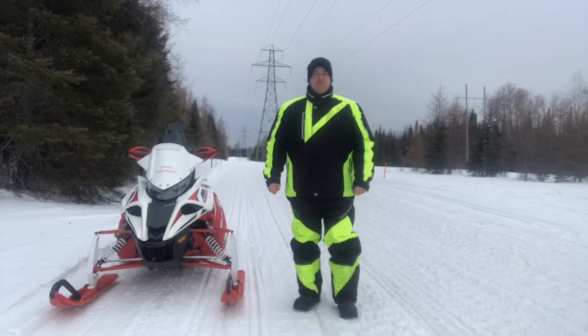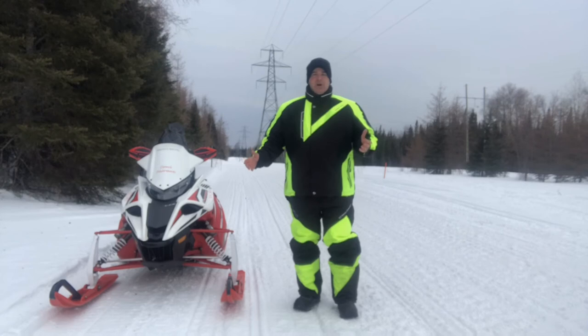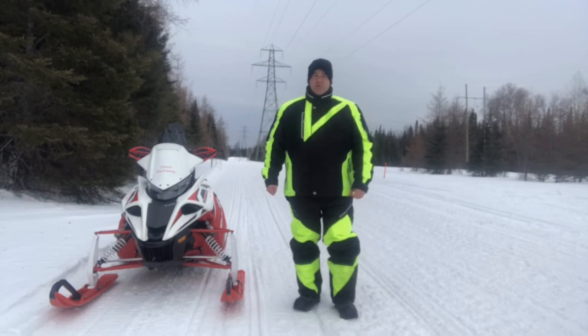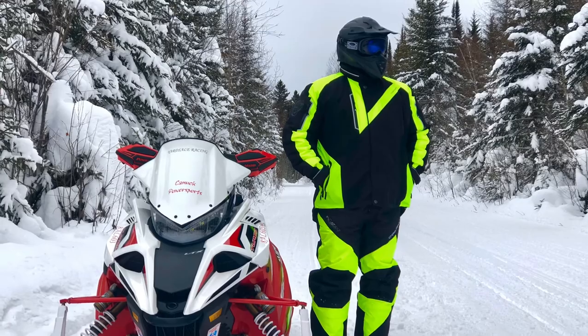If you're a cold weather snowmobiler looking for warmth, this is the jacket for you. We've only had a chance to put on about a thousand kilometers on this jacket so far this season, but when the temperature drops and you're out there riding, the last thing you want is to be cold — because if you're cold, you're not having fun. Go down to your local Choco dealer and check out the Adventure Jacket today. I'm Ryan Hawkins from Canuck Fire Sports — ride safe.